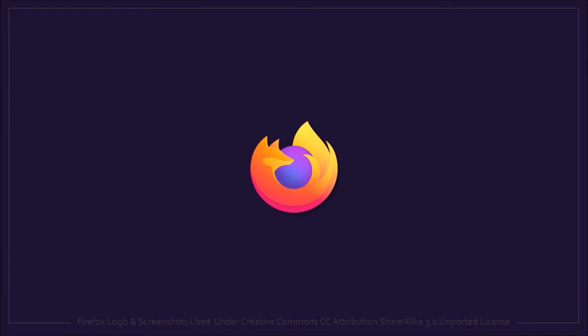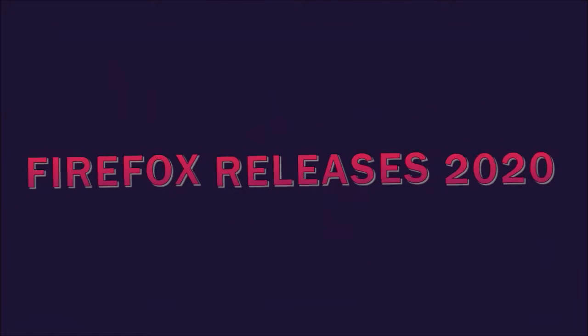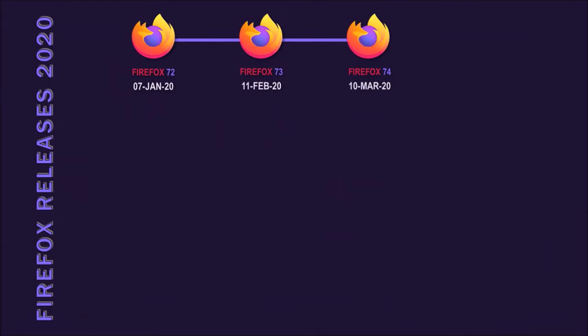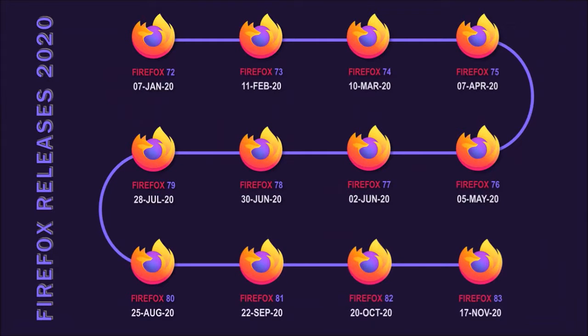Hey guys, Anthony here with a review on Firefox 84, which was released on December 15th. So far, Mozilla has released 13 major browser updates in 2020, as you can see in this chart. They implemented several changes and improvements in 2020.